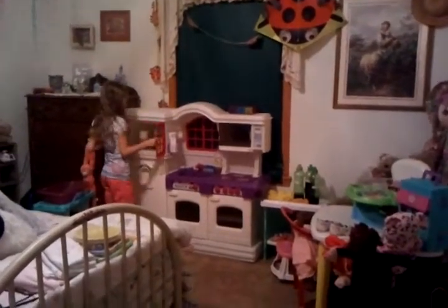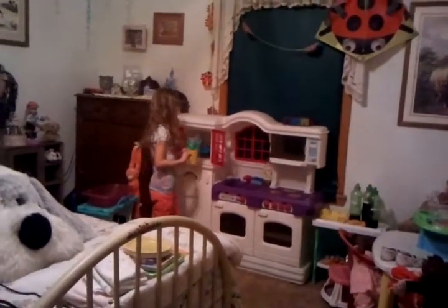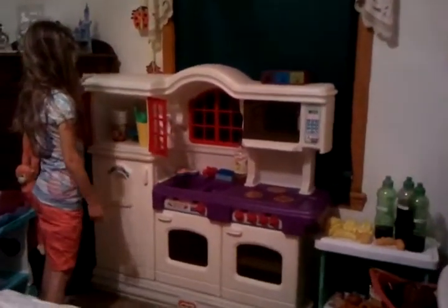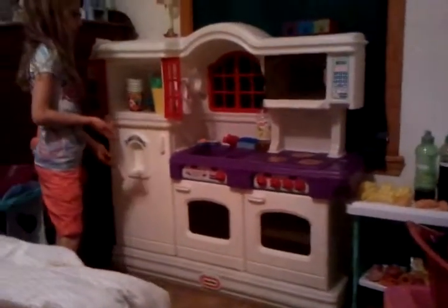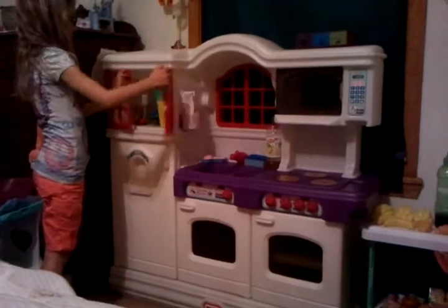This is where I keep my spoons, forks, knives, and straws. And I also keep my cups, my plates, my napkins, and my oven pans. Then I keep my dish drainers in here also.